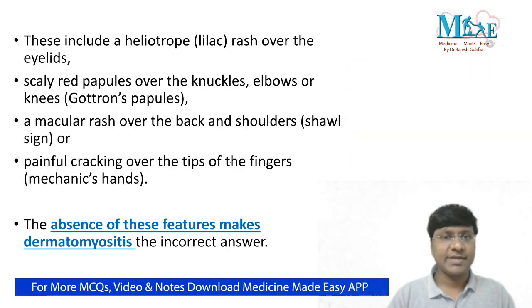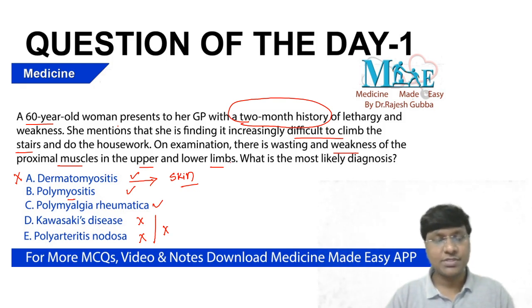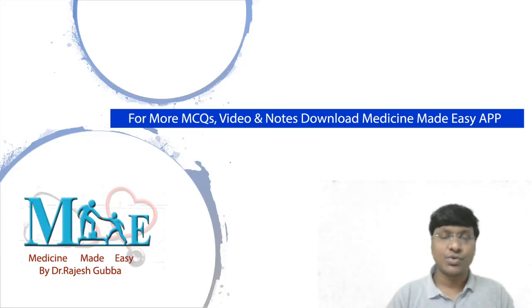To summarize: 60-year-old female, two months history of lethargy and weakness, difficult to climb stairs and do housework, proximal muscle weakness on examination — the answer is polymyositis. Dermatological manifestations are absent, so dermatomyositis is ruled out. Pain in the muscles is absent, so polymyalgia rheumatica is ruled out. Proximal muscle involvement is not seen in Kawasaki disease or polyarteritis nodosa, so both are ruled out.